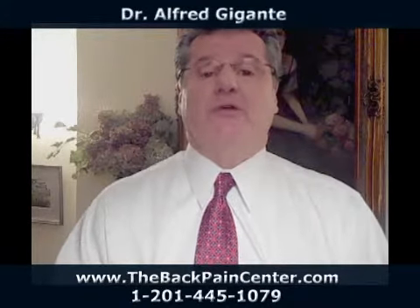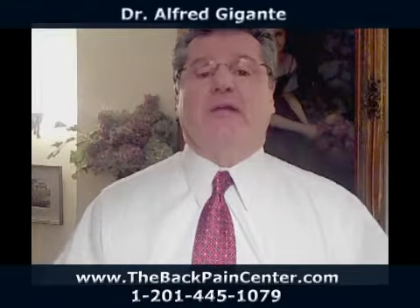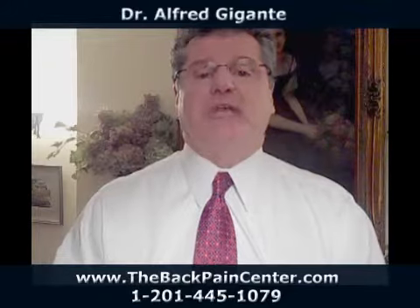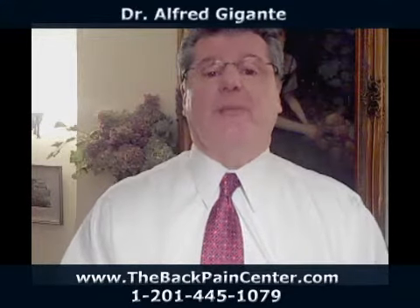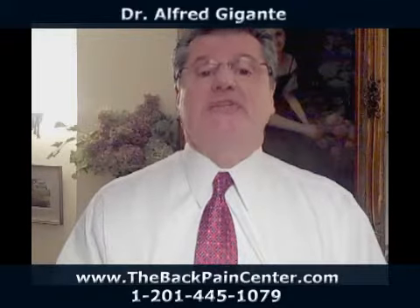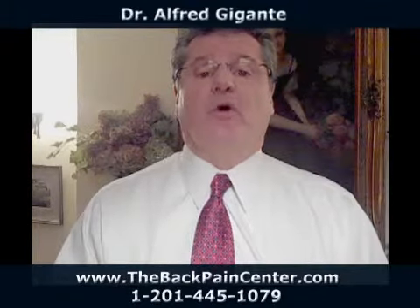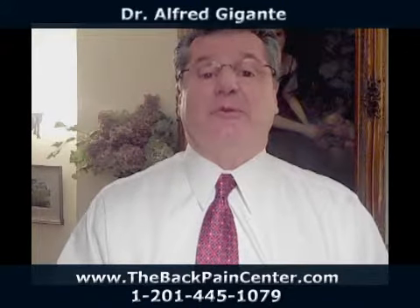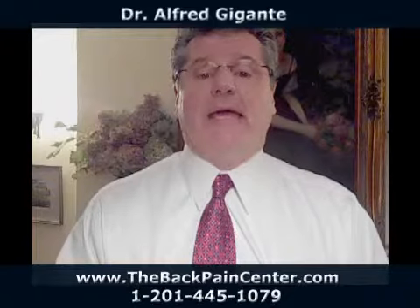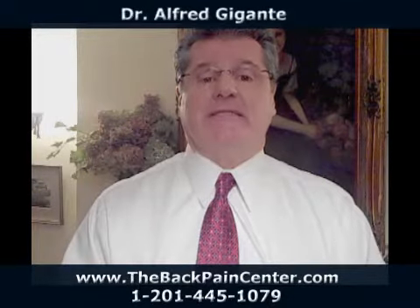In our office, what we'd like to do is start treatment, and sometimes by correcting the pelvis we can change some of the mechanics in the feet. However, after a short period of time, if we're realizing that the foot is contributing to the back problem, we will order a custom orthotic specifically designed for that particular patient's problem, which will help stabilize the back in many cases.